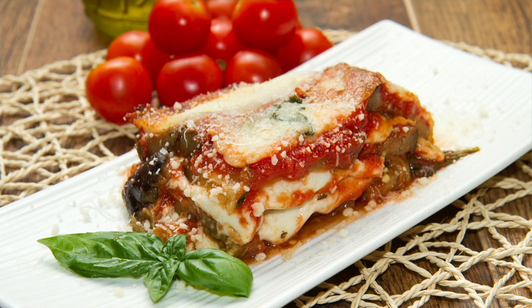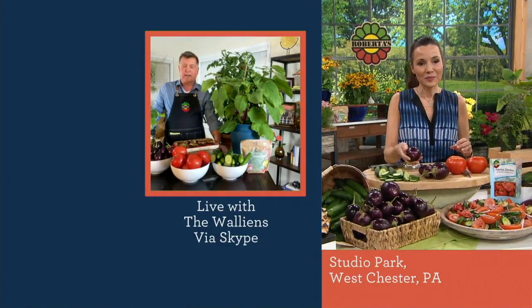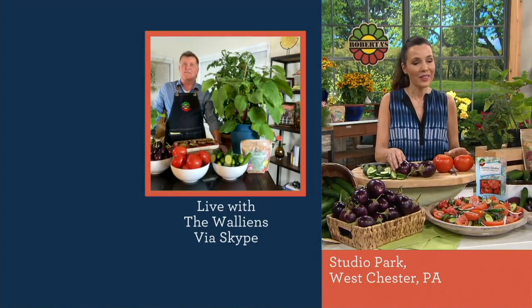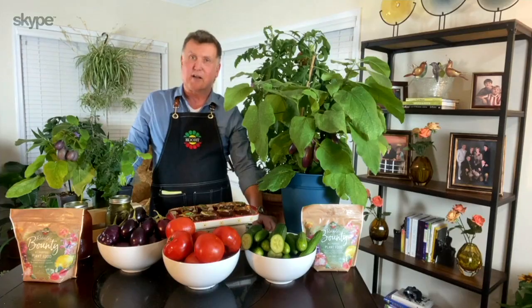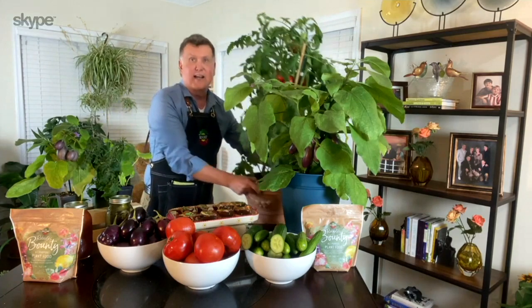Why put the tomato, eggplant, and cucumbers together? Because foodies love eating well, and these are fantastic plants — food you can eat all summer long. We have the Big Leaf tomatoes; it's the very first ever beefsteak-sized tomato that will grow in a container.